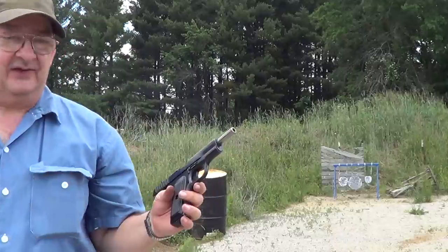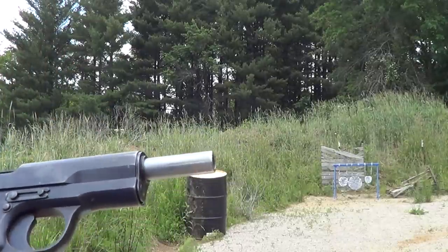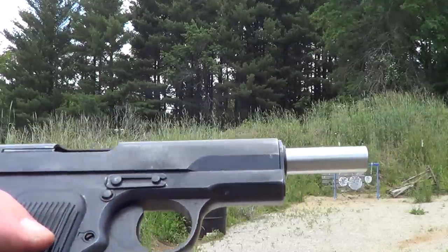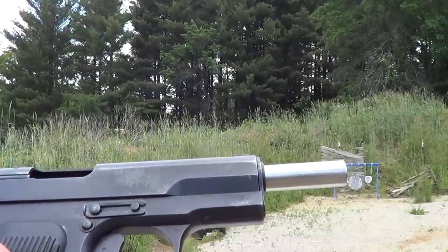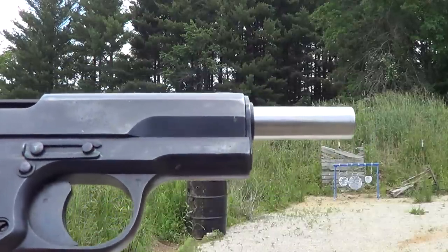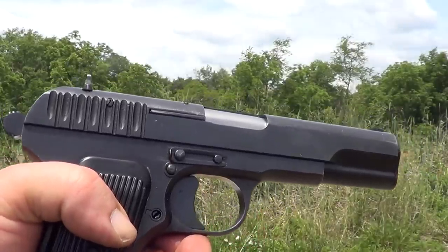Like I said, not the easiest gun to shoot because of that heavy trigger pull, but it's not bad as far as a shooting gun goes. It is kind of an interesting piece of history, and I'll show you the markings on it and all that good stuff when I get home so I can see the viewfinder a little better. We'll get a side view of this gun being shot.